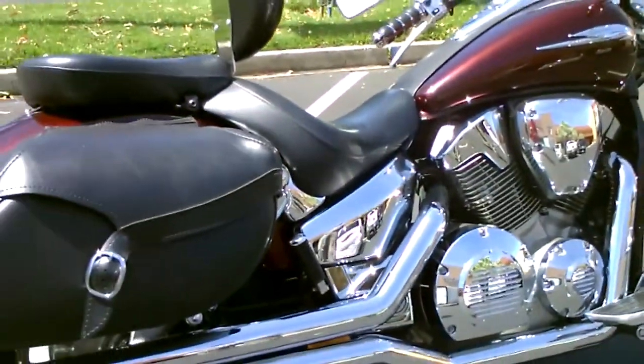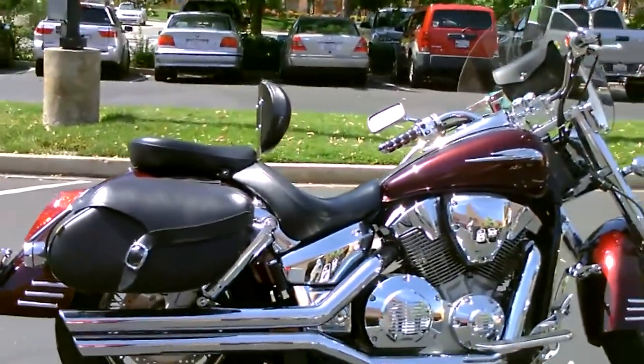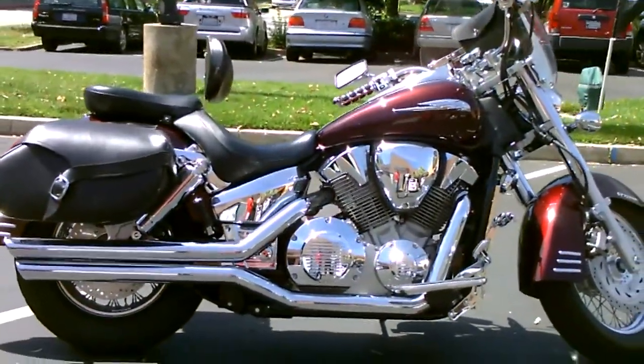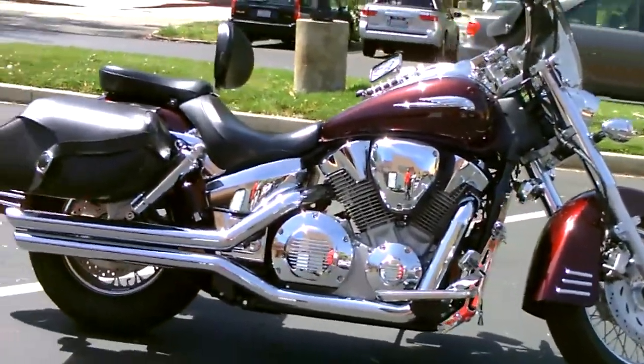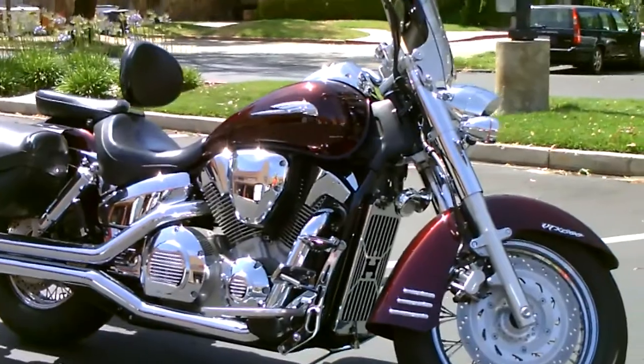This bike is only $6,999 here at Contra Costa Power Sports. We have financing, extended service contract, and insurance. Come by, check it out, take a test drive, make us an offer — if we can do it, we will.